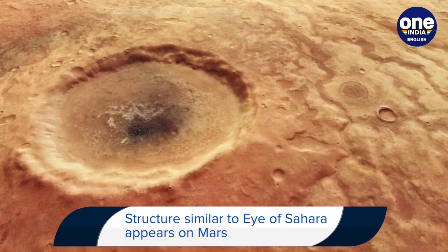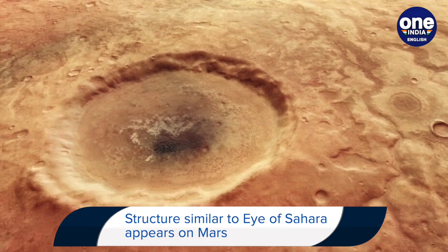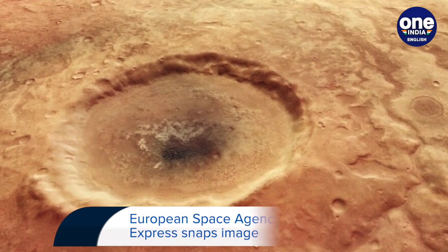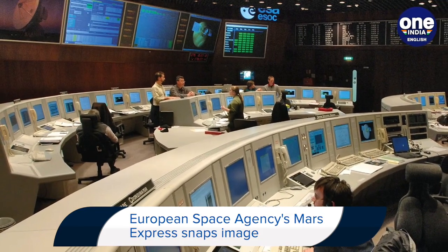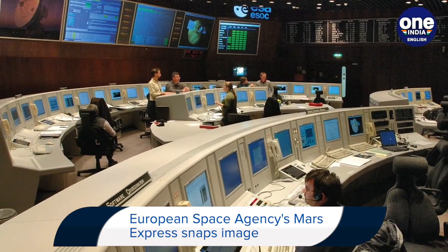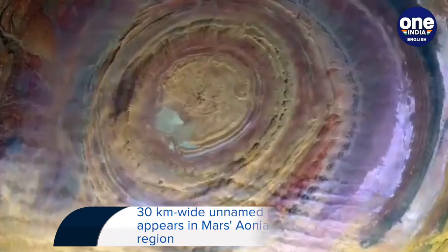Astronomers suspect that the channels are likely to have carried liquid water across the surface of Mars around 3.54 billion years ago. According to ESA, the channels look as if they are partly filled with a dark material, and in some places they seem to actually be raised above the surrounding land.